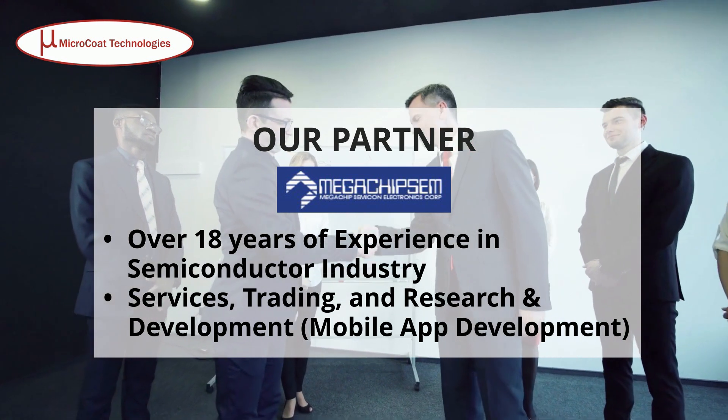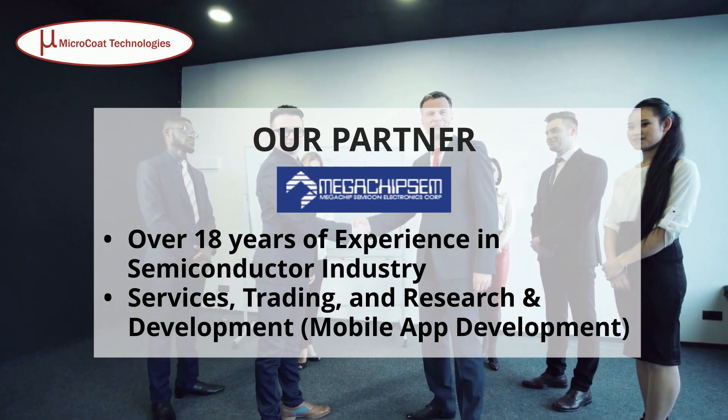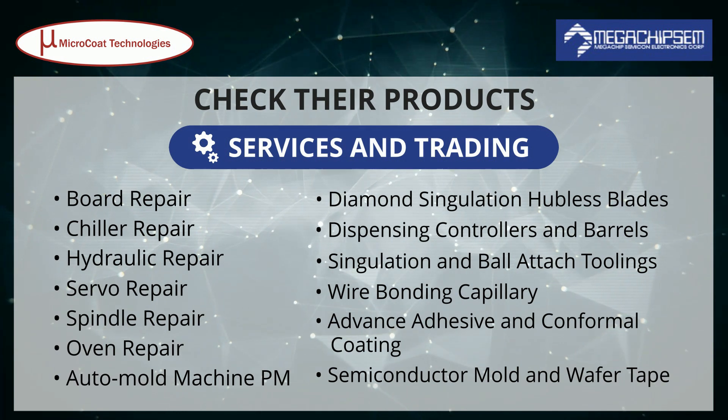Our partner, Megachips M, has over 18 years of experience. Check their products, services, and trading.